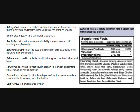Reishi mushroom helps increase energy, improve digestion, and lower LDL, which is the bad cholesterol. Riomana is used to replenish vitality and strengthen the liver, kidney, and the heart.